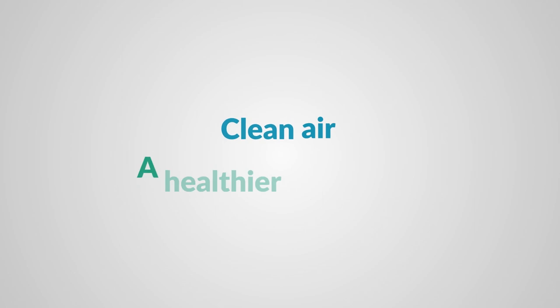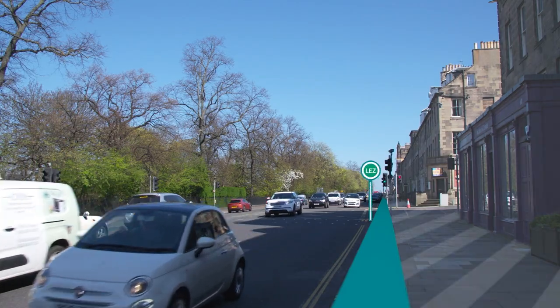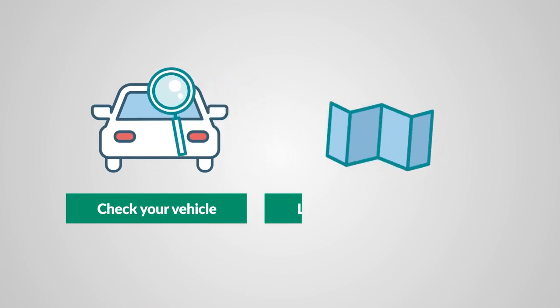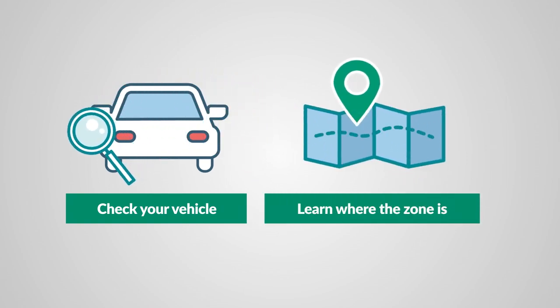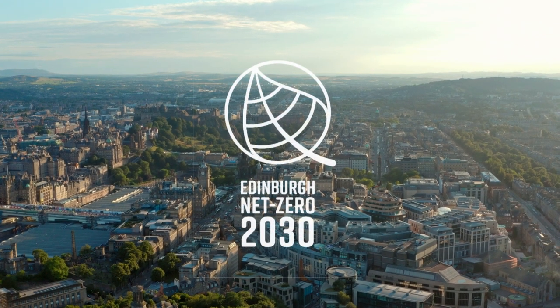Clean air, a healthier Edinburgh. Edinburgh's low emission zone is here, so it's time to get ready. Check your vehicle, learn where the zone is. Together we can make Edinburgh cleaner, greener and healthier. Net Zero 2030 — a greener climate change target for Edinburgh.